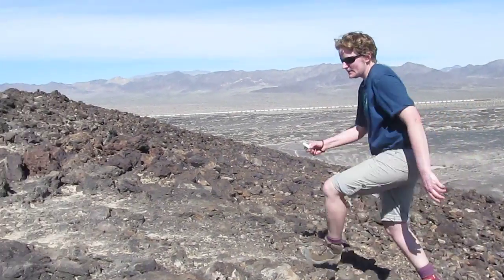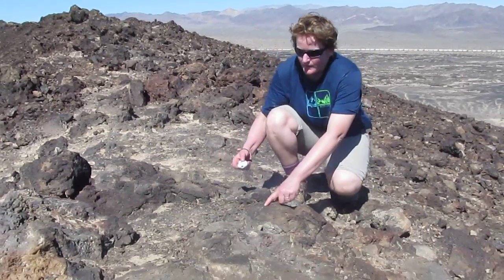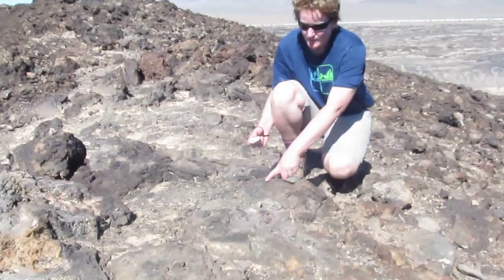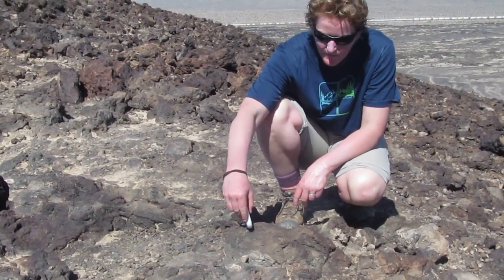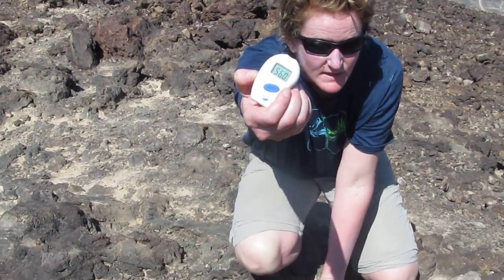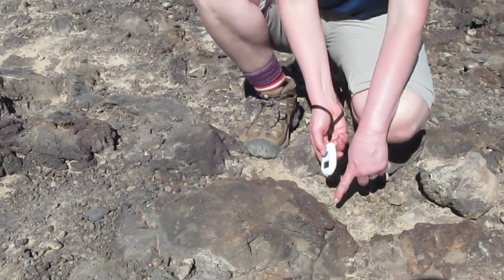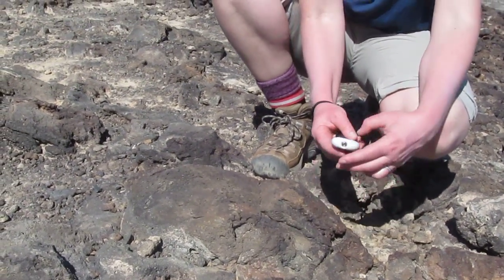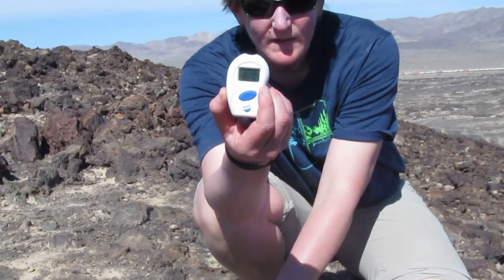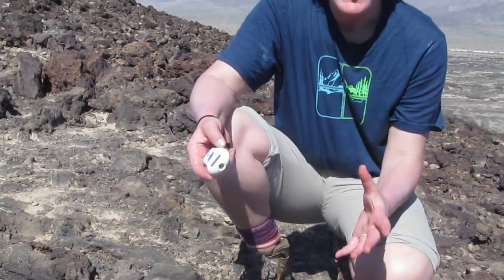If I take the temperature of this rock here on a part of the rock that's facing the Sun, it's 56 degrees Celsius. That's pretty darn hot. If I take the temperature here in the shade behind the rock, it's 32 degrees Celsius. That's a 24 degrees Celsius difference. That's huge!